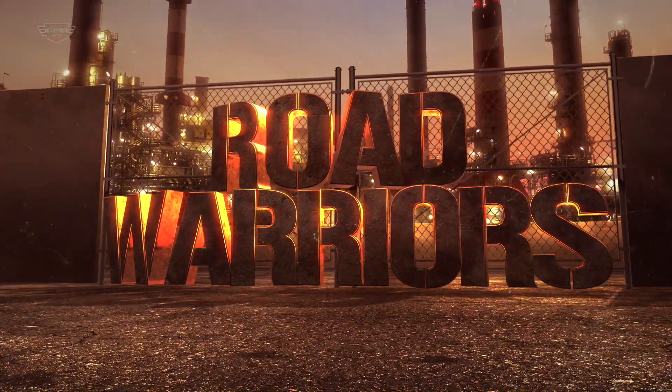This is The Streets, this is Road Warriors, custom diecast racing.